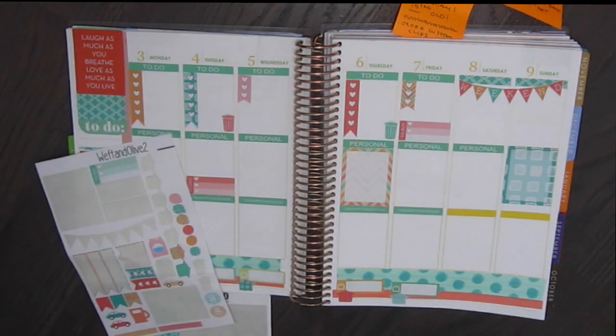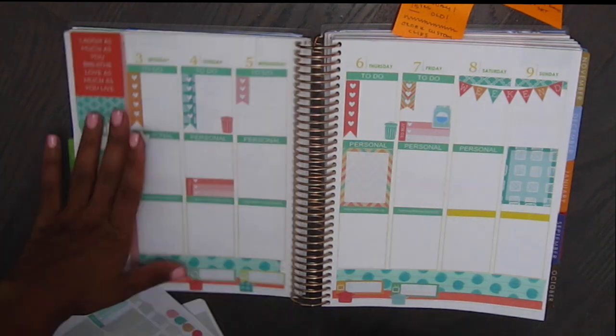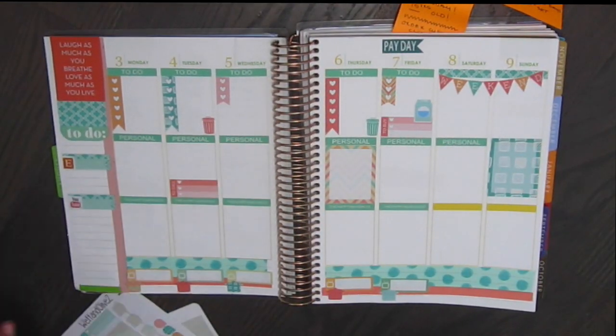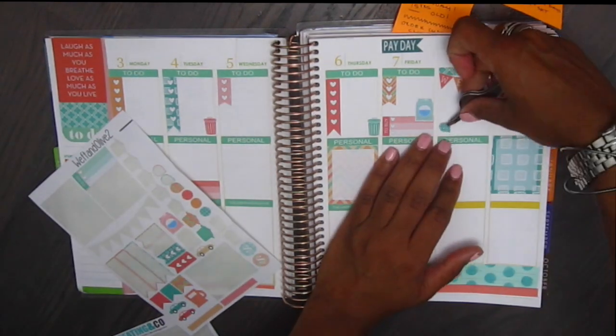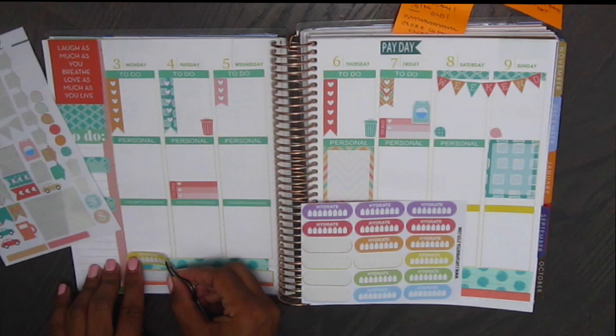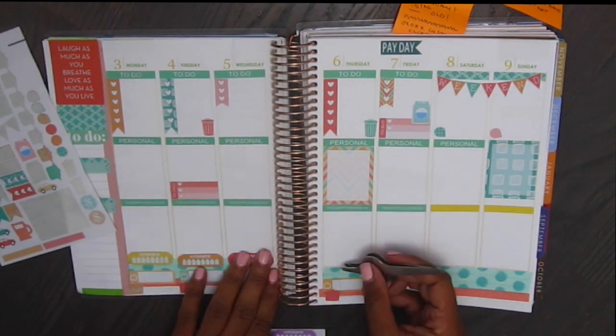I'm putting down some trash cans from that same Weft and Olive 2 set and a washing machine. I'm going to go ahead and put out a payday sticker from the Weft and Olive 2 on the top of Friday. And I'm still on vacation, so I'm not putting down any work schedules. I'm going to put in some hydrate stickers from Carta Prentia.